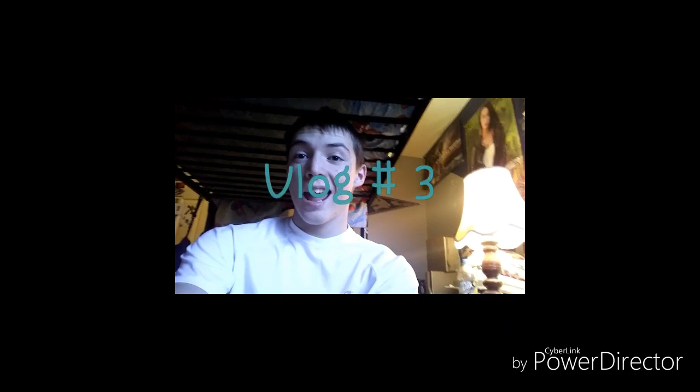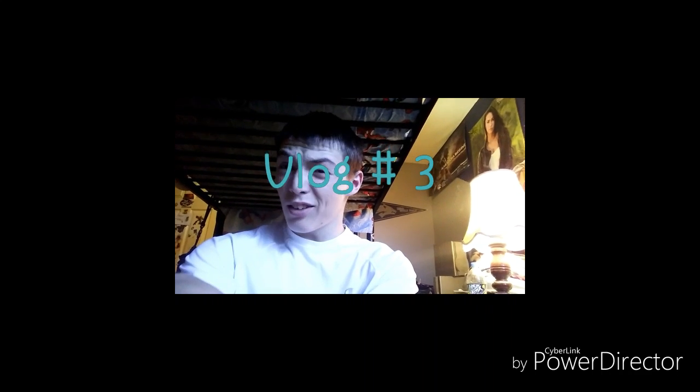Given our lighting choice here, this is going to be the second vlog of today. I got this new app and Zara wants me to try it out. I'm editing my video right now.